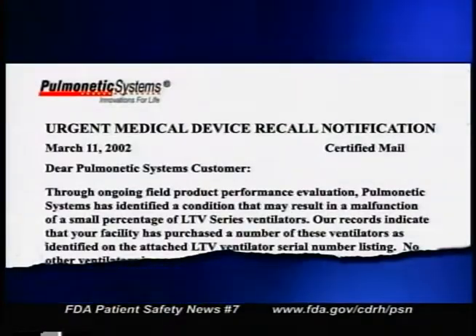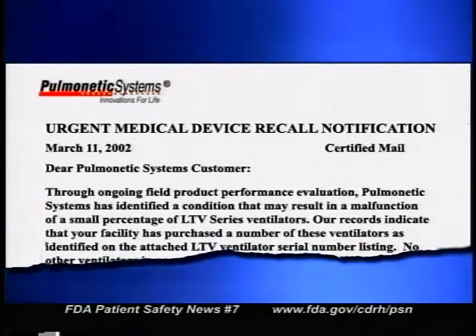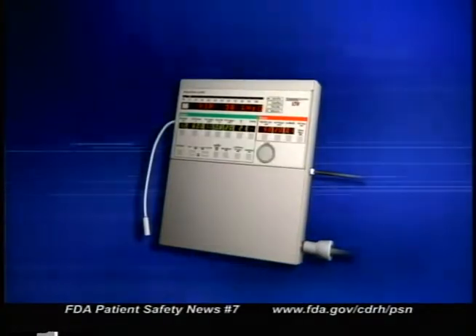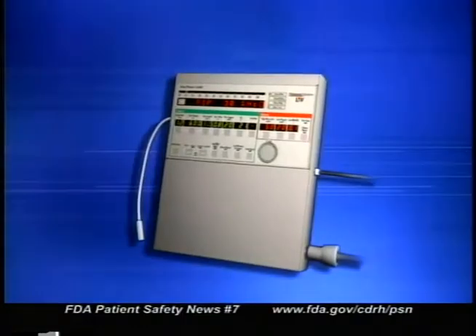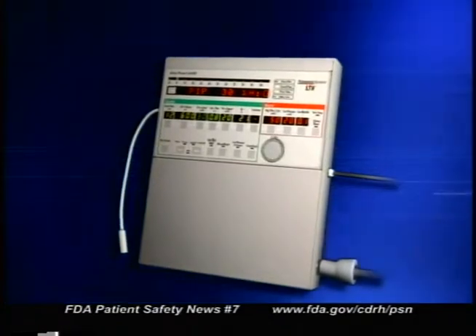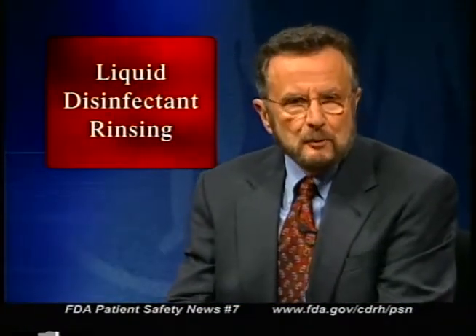Now let's talk about specific ways to protect patients. If you or your patients use ventilators, you should know that Pulmonary Systems of Colton, California has recalled some of its LTV series ventilators. Over the past several months, there have been several problems with these devices — one of them could result in a situation where no audible alarm would sound if the ventilator stopped working. Not all LTV series ventilators are affected by these recalls. Pulmonary Systems is contacting the purchasers of the affected ventilators, and more information is available on the FDA website.